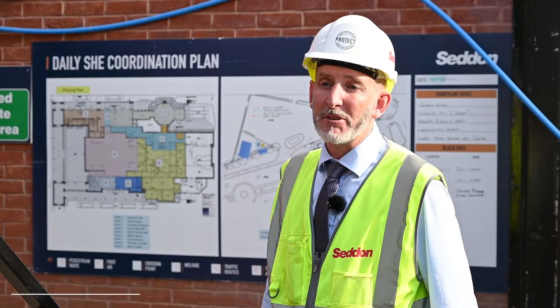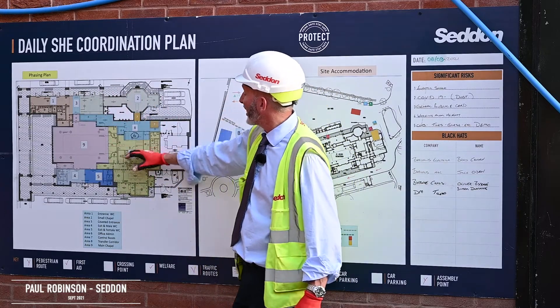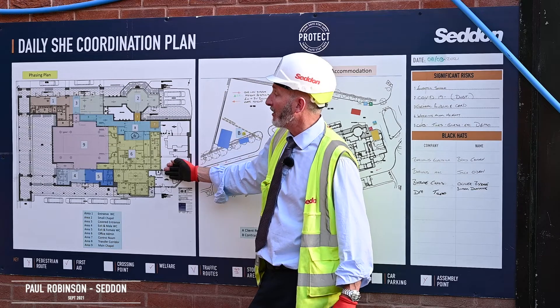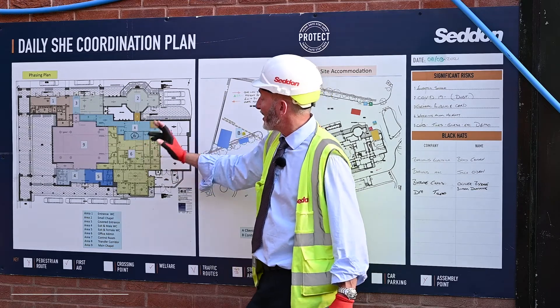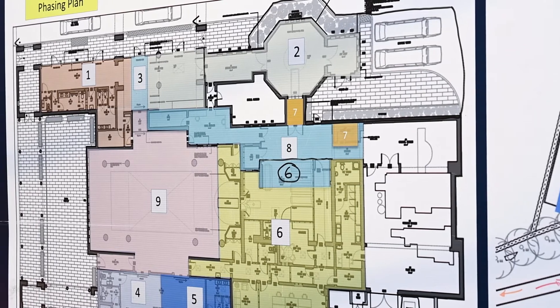Hello, my name is Paul Robinson. I'm contract manager at Property Services Seddon. We've got a full refurbishment of the crematorium, with the exception of the incineration at the rear. That's broken into nine phases to enable us to keep the crematorium in full operation during the works.